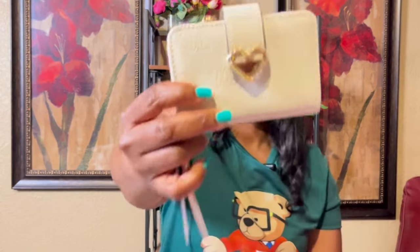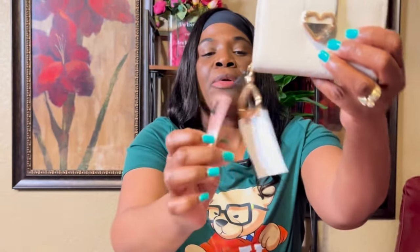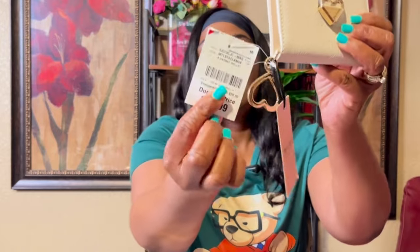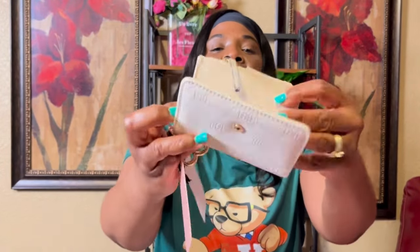I got this Juicy Couture wallet from Burlington's and the price was $10.99. I actually have the purse to match this — and that's how it looks.